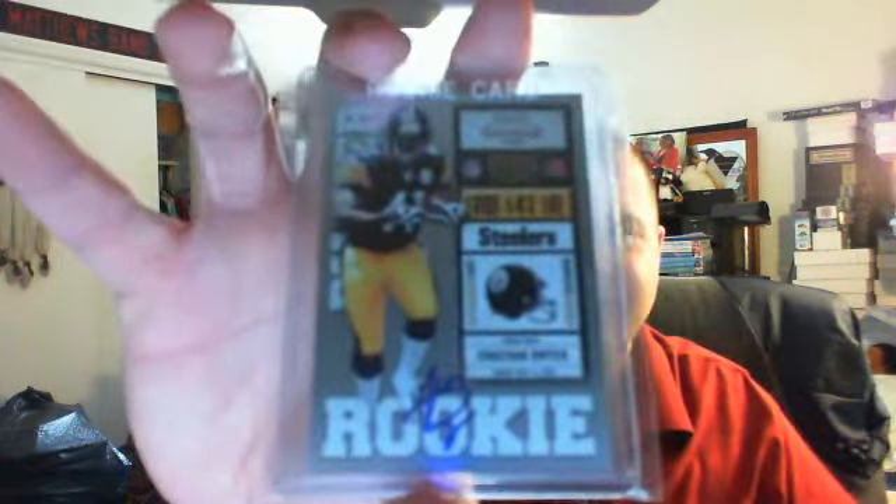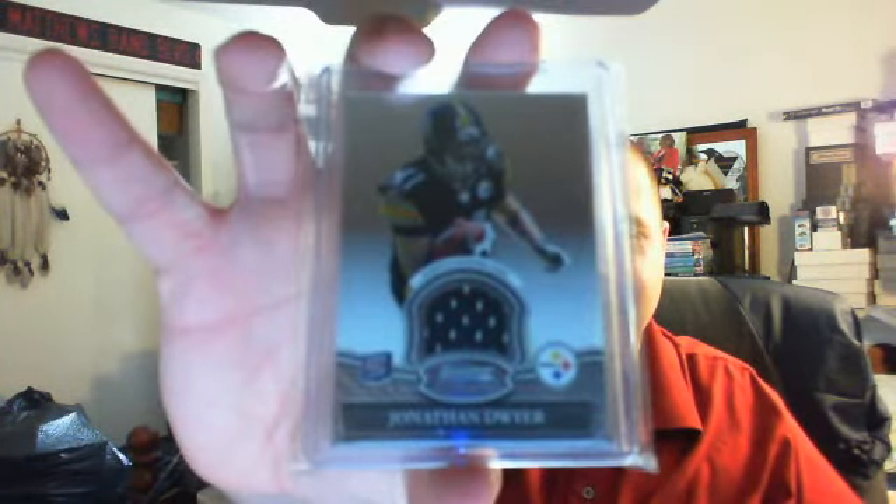Next — Rookie Autograph, did not have his Autograph yet. Contenders on-card, Jonathan Dwyer. Very happy with this package already. And then I got the Bowman Sterling jersey, not numbered, Jonathan Dwyer Rookie.